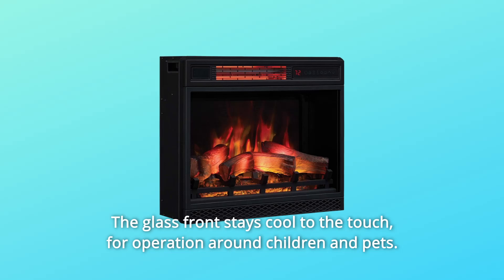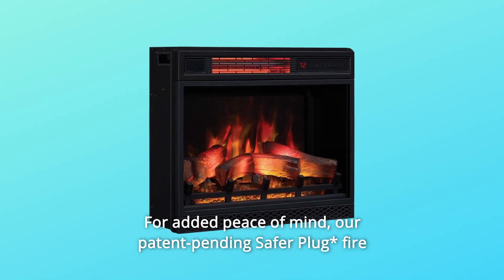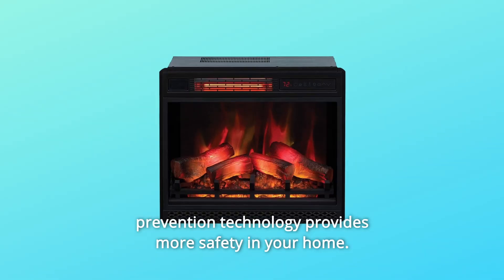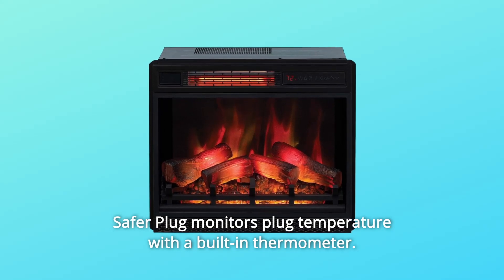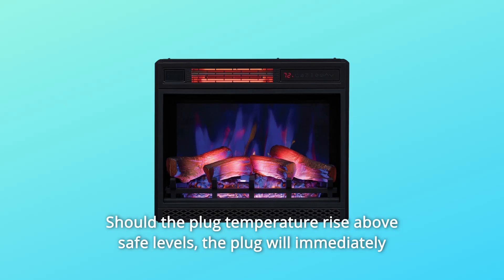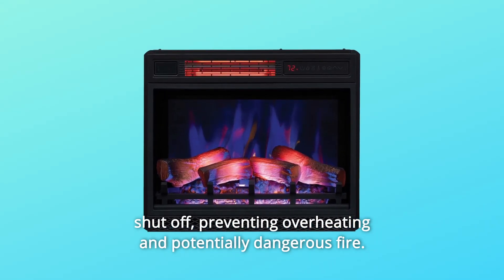The glass front stays cool to the touch for safe operation around children and pets. For added peace of mind, patent-pending Safer Plug Fire Prevention Technology provides more safety in your home. Safer Plug monitors plug temperature with a built-in thermometer — should the plug temperature rise above safe levels, it will immediately shut off, preventing overheating and potentially dangerous fire.